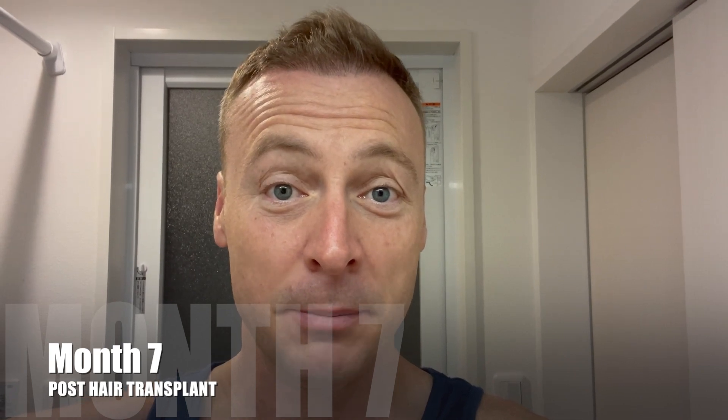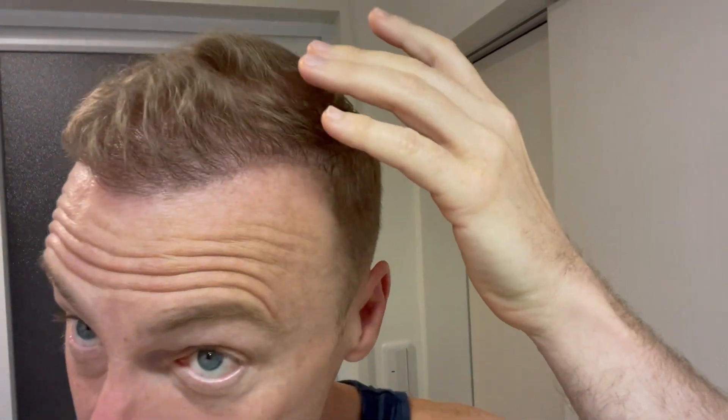My name is Richard Burke and this is my seven month update of my hair transplant progress. You can see the hairline is really quite thickened up and strong.